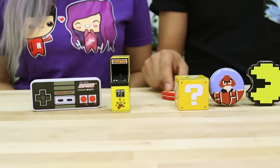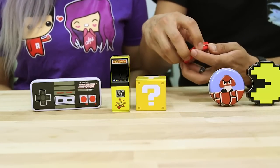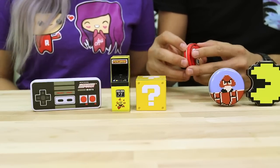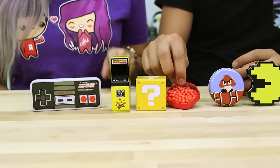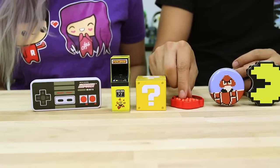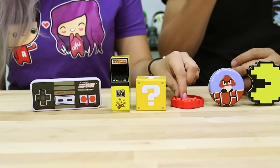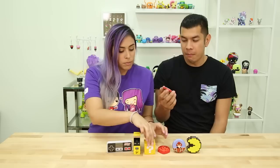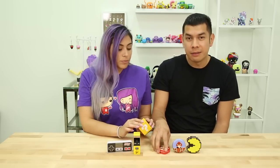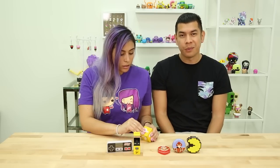Which Mario one do you want? I want the Mario Mario one. Let's try these — so these are supposed to be jawbreakers. Check it out guys, they're just little pebbles. Tiny jawbreakers. Mm, oh yeah. It's a jawbreaker — just your ordinary jawbreaker. That has the most flavor out of all of them. That's actually pretty good.